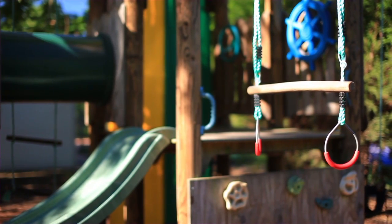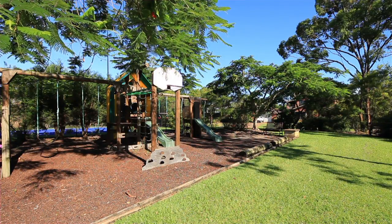This family home is perfect for your family, now and in the future. Thank you for watching and I hope to see you at the inspection.